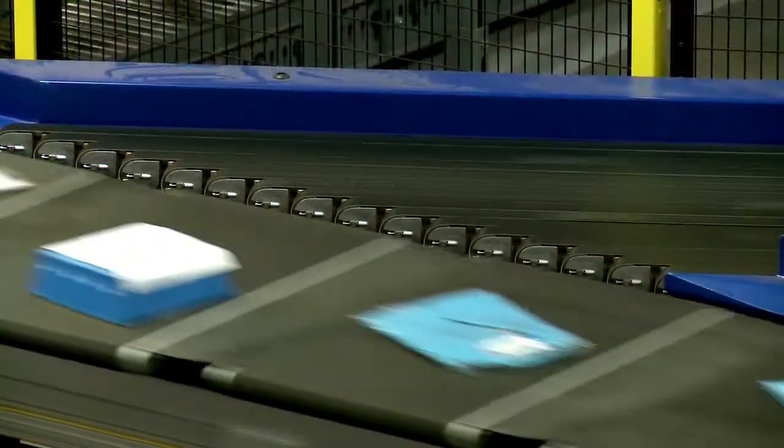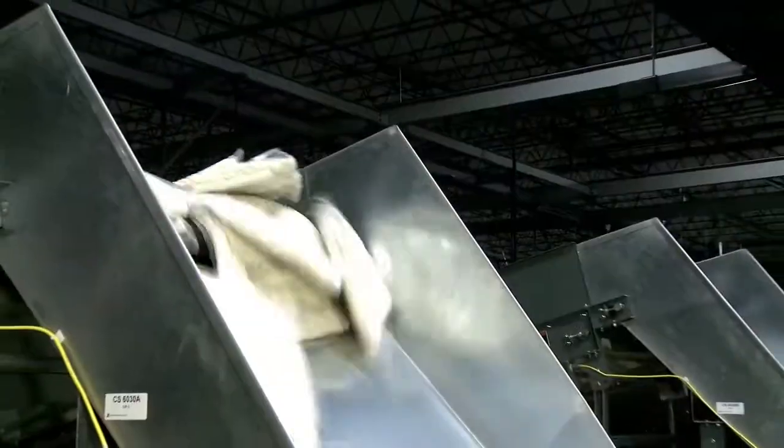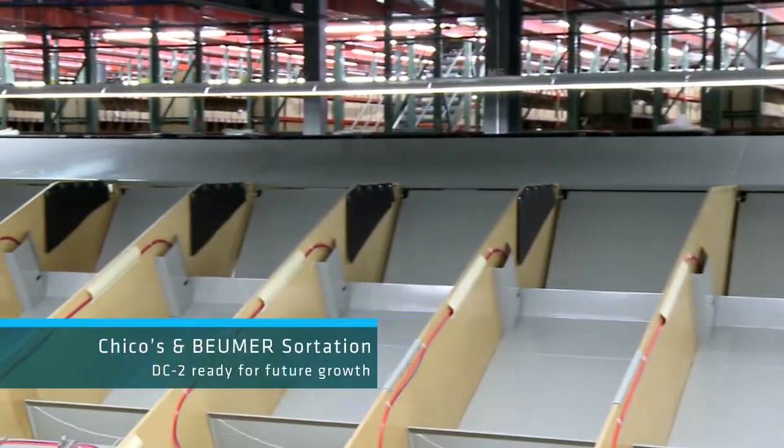What matters most to Chico's management is the foundation the Boimer cross belt sortation system offers for long-term growth. Chico's needed to support not only current throughput requirements but the enormous capacity growth anticipated ahead. Boimer helped design a system within the existing building footprint that provides the capacity and throughput to achieve those results for the next several years.